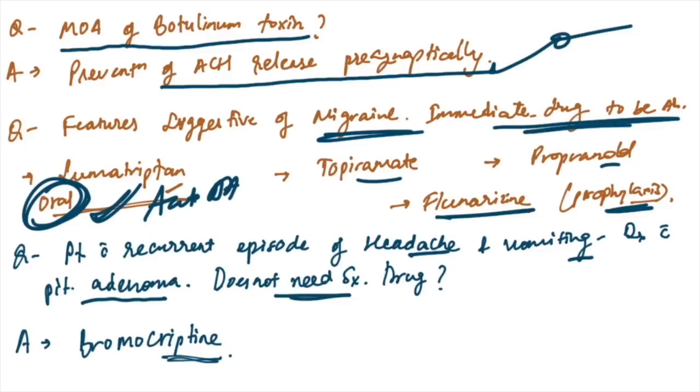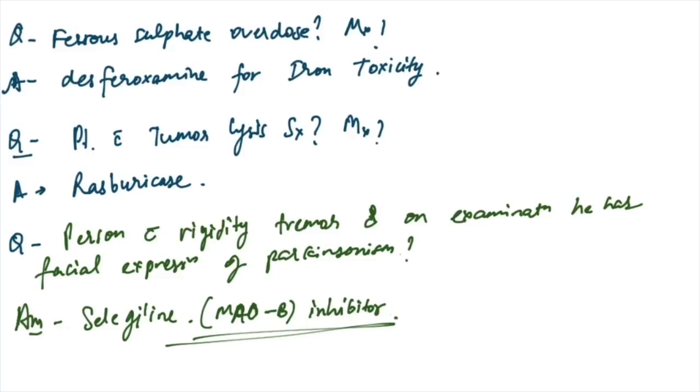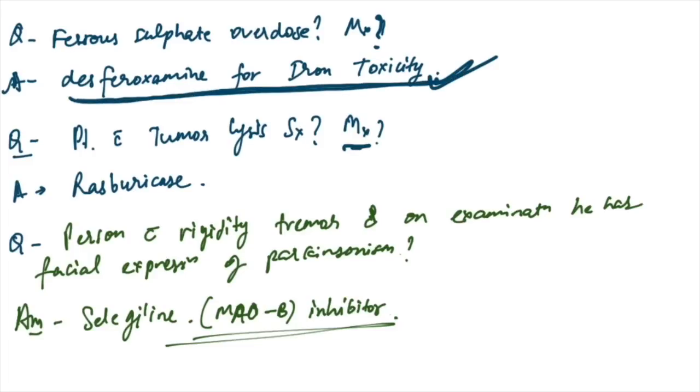Patient with recurrent episodes of headache and vomiting, diagnosis pituitary adenoma not needing surgery — advise bromocriptine. Ferrous sulfate overdose management: desferrioxamine is given for iron toxicity. Patient with tumor lysis syndrome — rasburicase is the drug of choice.